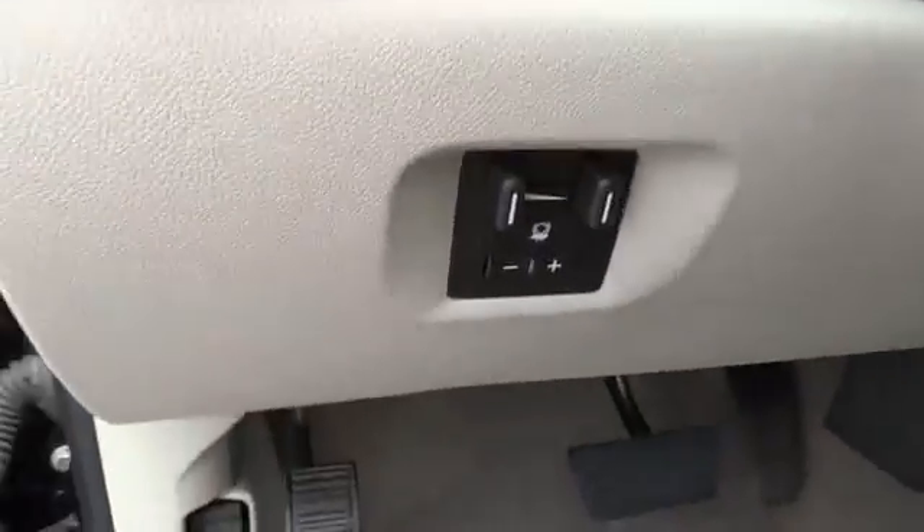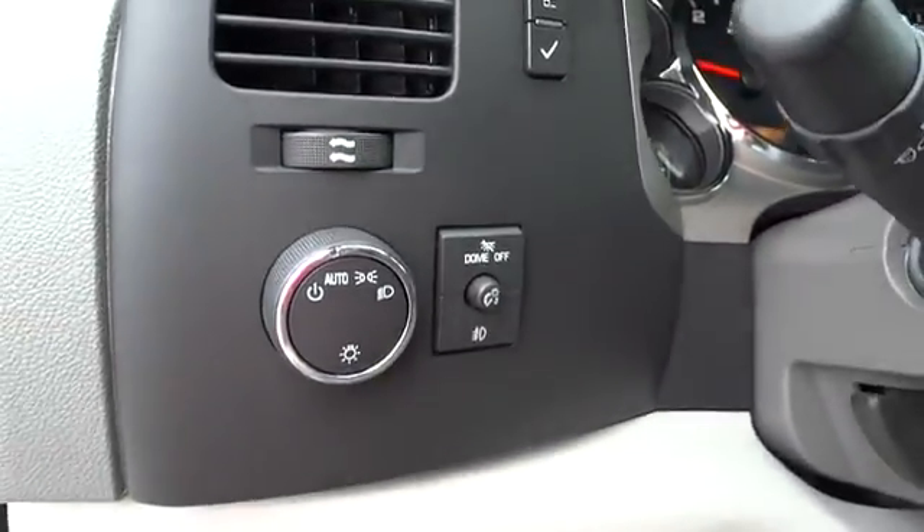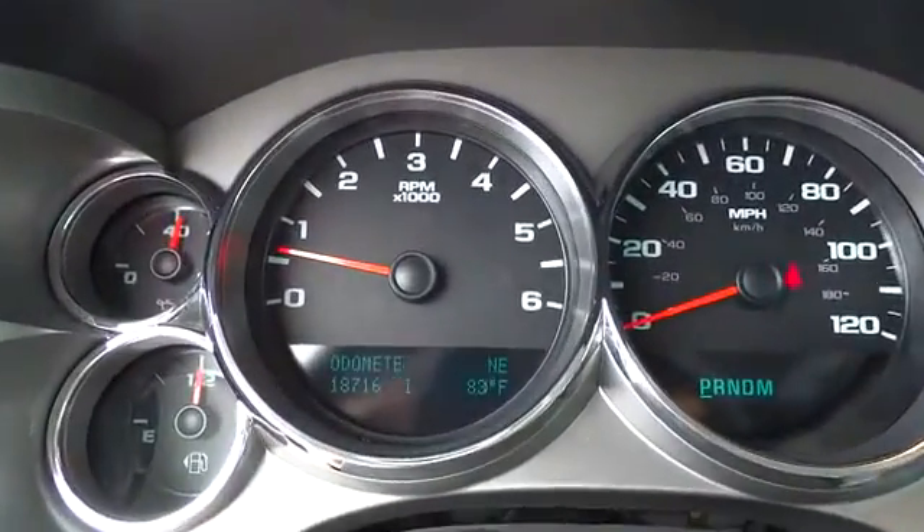Power windows, MP3 player, power door locks, CD player, child safety locks, chrome wheels. This beauty will make even your house keys jealous. Drive it today.